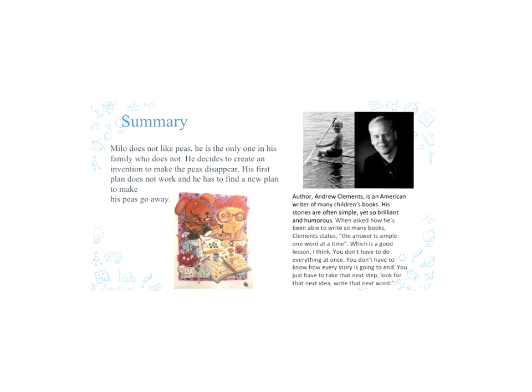The summary of the book is that Milo is a little boy, and he's the only one in his family who does not like peas. He decides he's going to create an invention to get rid of the peas off of his plate without his family knowing. The story goes through him making plans and redesigning his invention to make his peas disappear. It's a simple chapter book, about 24 pages, great for beginning readers with chapter books, and it's around the third grade level.